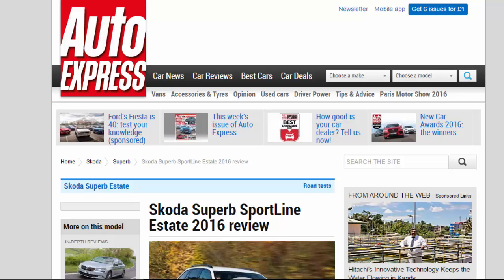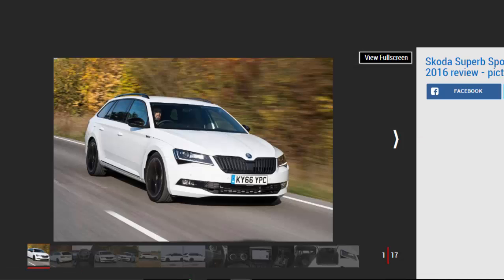Skoda Superb Sporty Line Estate 2016 Review. The Skoda Superb range gets a boost with the new Sporty Line trim, which adds loads of extra kit and a sporty look.